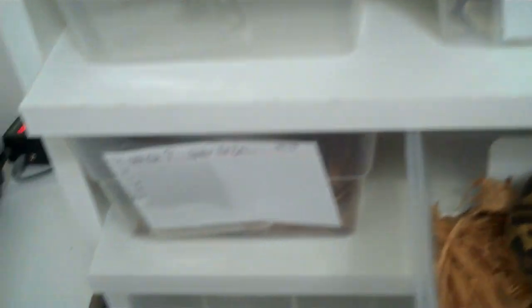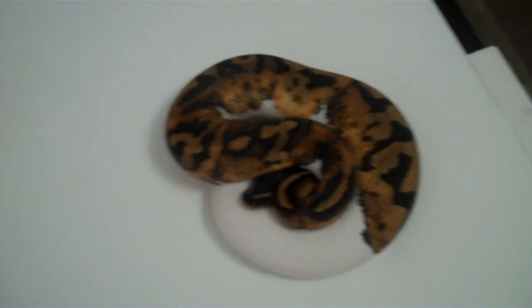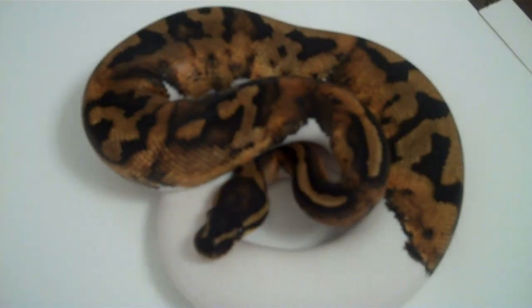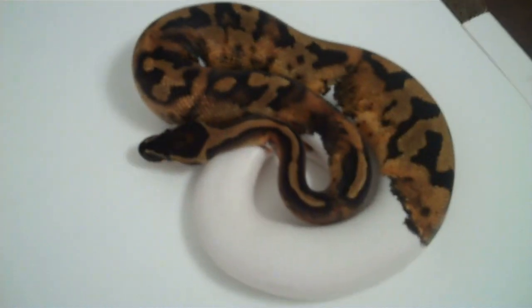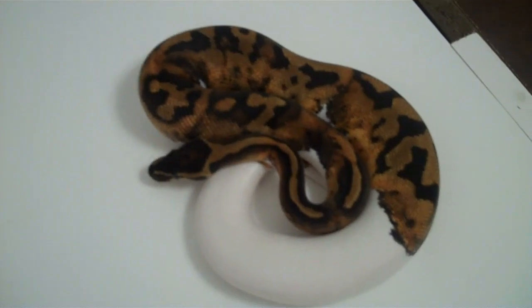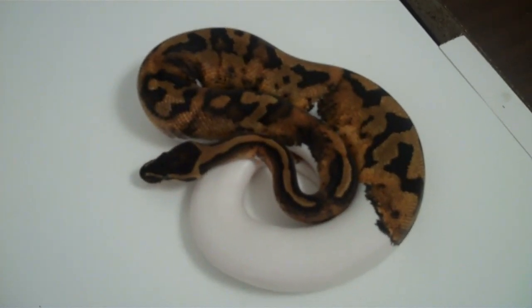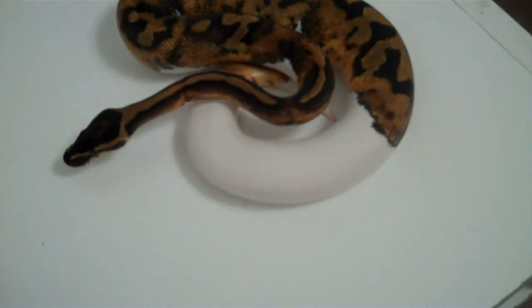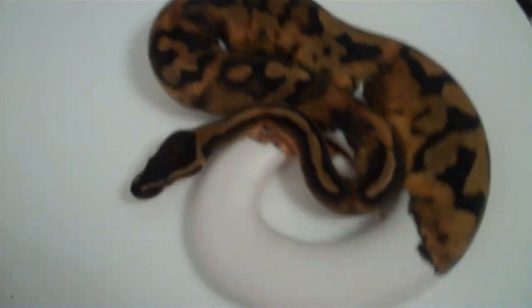Let's take a look at that male Pied I picked up last year. I tried moving him up into the juvenile rack and left him in there for about three weeks, but he wouldn't eat. He absolutely does not like eating in those bigger tubs. As soon as I put him back in a smaller tub — bang — he was all over it. Back to eating. I'll let him tell me when he's ready to move up.